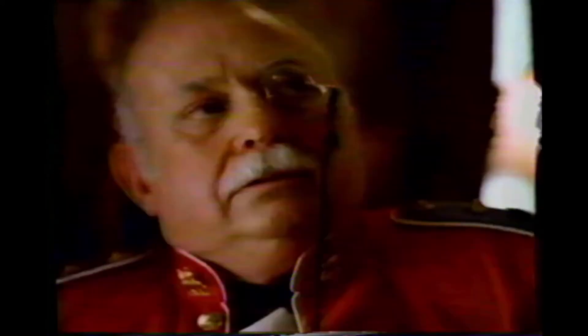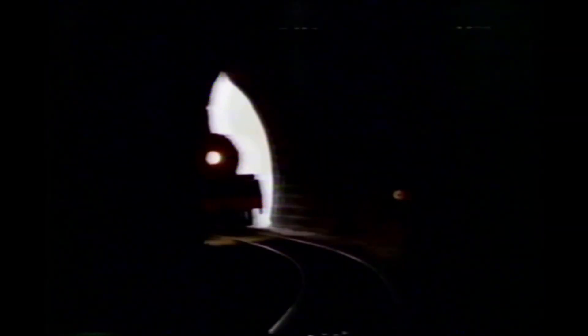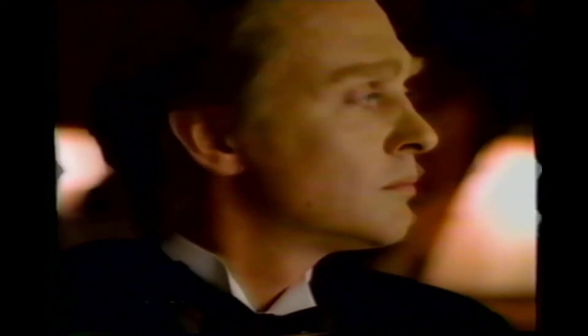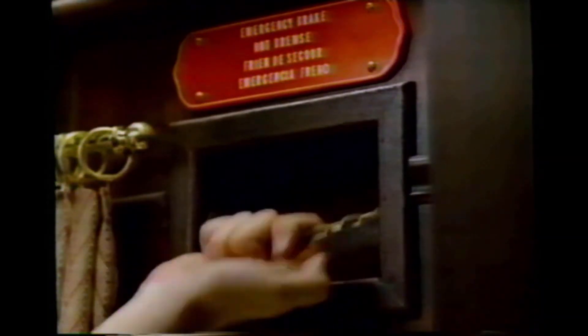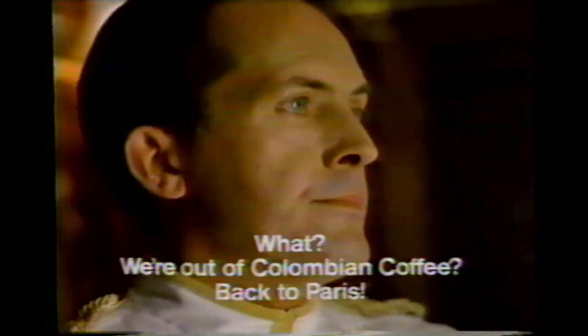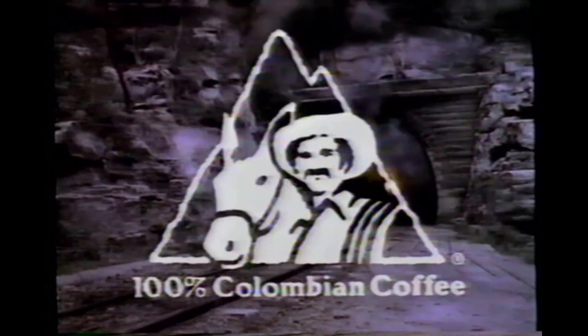The Venice Simplon Orient Express. Naturally, the most luxurious train in the world serves the richest coffee in the world — 100% Colombian coffee, hand-picked by Juan Valdez.